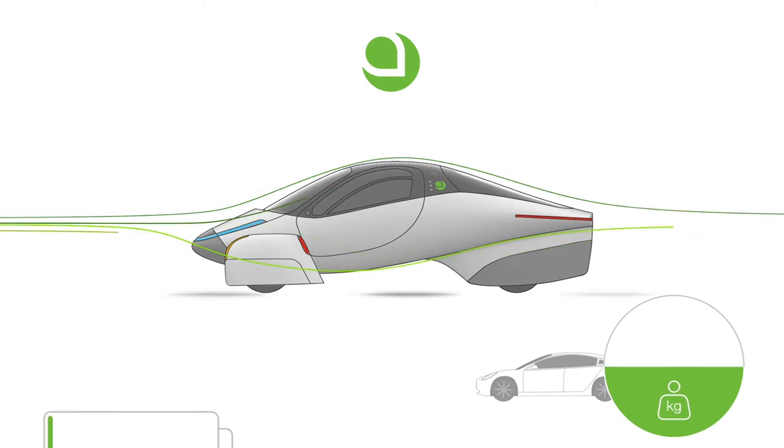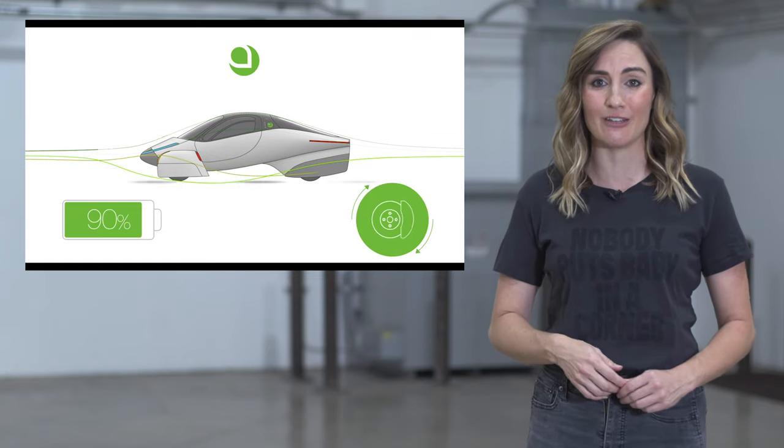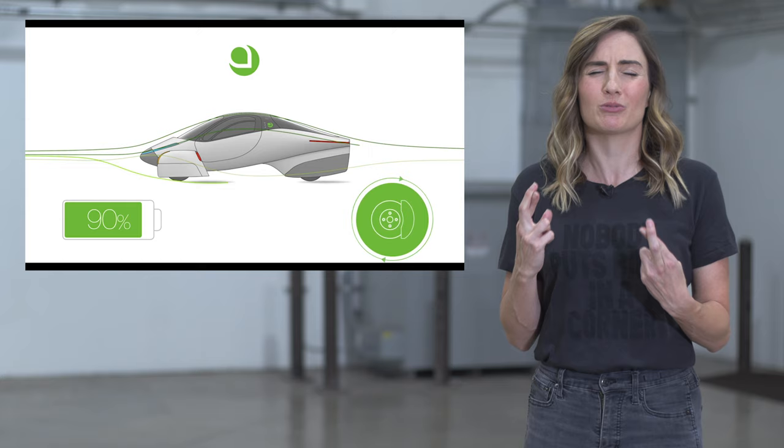Seriously, if Aptera's promises are real this time around, they'll be huge enough to revolutionize the EV business. Please be real.